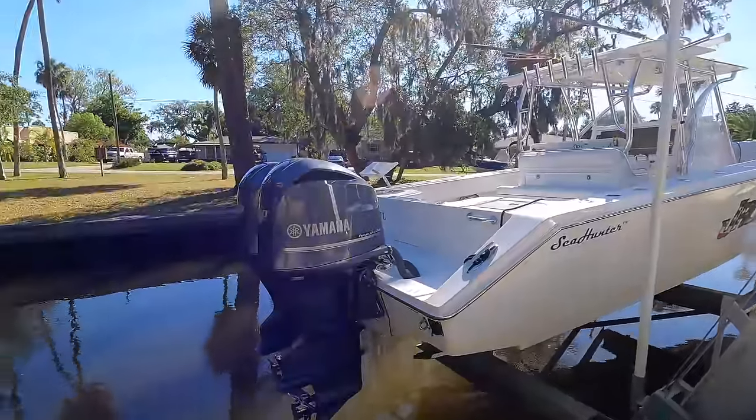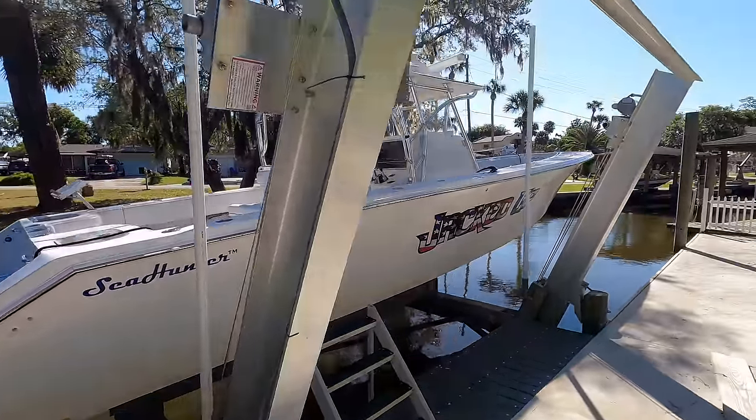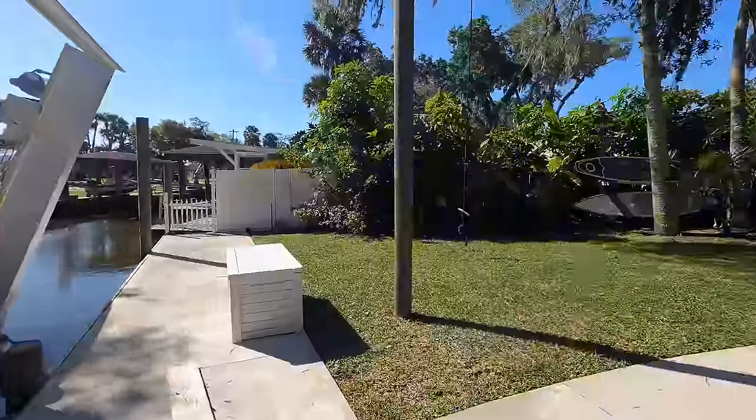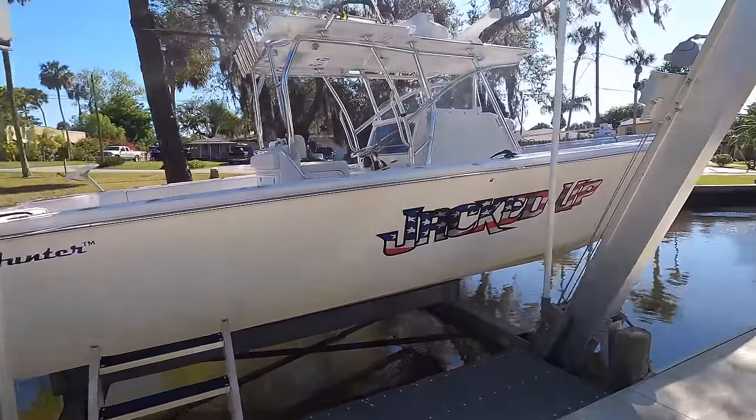The boat I'm running is a 37-foot Sea Hunter Tournament with twin 350s. I just replaced the engines — I actually blew one of them about a month or two ago. These only have 450 hours on them, and I've put about 300 miles on since replacing them, so I'm really confident everything's going to go well. But I've got to get this boat ready.